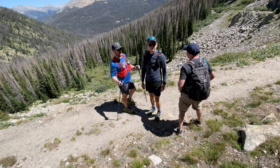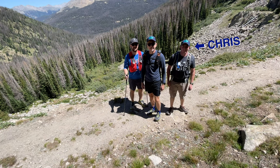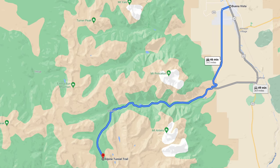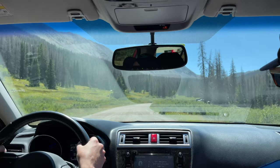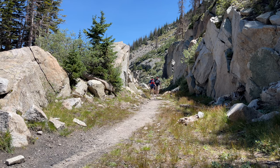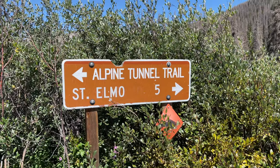We were hanging out in Buena Vista, Colorado with a little extra time on our hands, so Chris suggested that Ted and I join him for a hike on the Alpine Tunnel Trail. He sold us on the cool history of the trail and the fact that it was only a 26-mile drive from where we were. What he failed to mention was how the last five miles of that drive were on a rough, heavily rutted gravel road. But he also sold us on the short distance — only six miles round trip — the non-technical trail, the gentle grade, and the gorgeous views. And on all of those points, he delivered as promised.